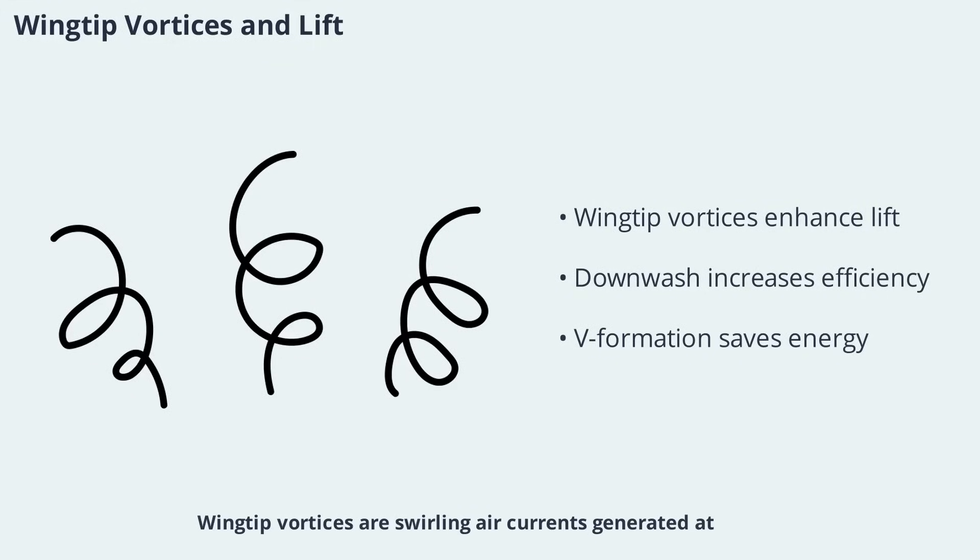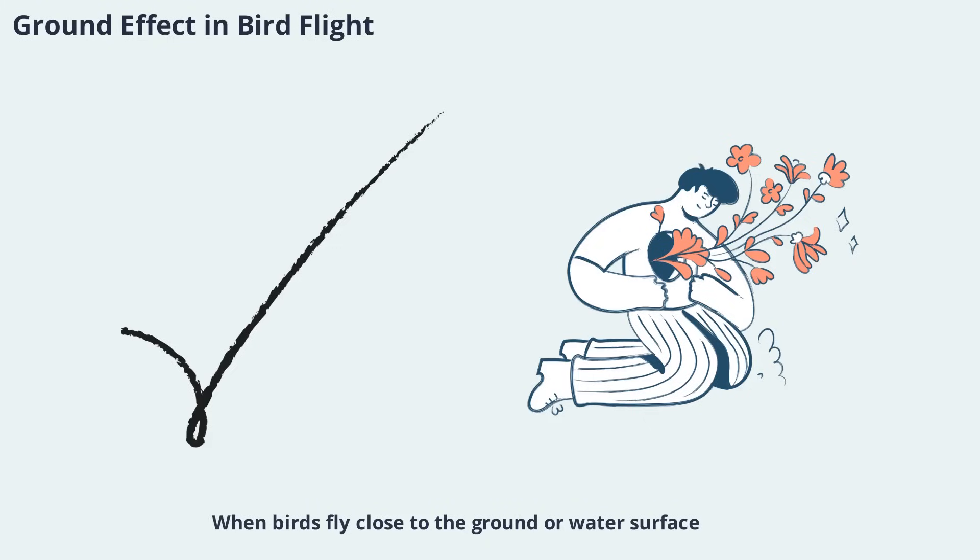Wing-tip vortices are swirling air currents generated at the tips of a bird's wings during flight. While these vortices can increase drag, in some birds with low aspect ratio wings they actually enhance lift. The downward velocity behind the bird, known as downwash, increases lift, while the upward velocity outside the wake can be used by following birds in a V-formation to save energy. When birds fly close to the ground or water surface, they experience ground effect, which increases lift and reduces mechanical power required for flight by as much as 35%, especially benefiting takeoff and landing.